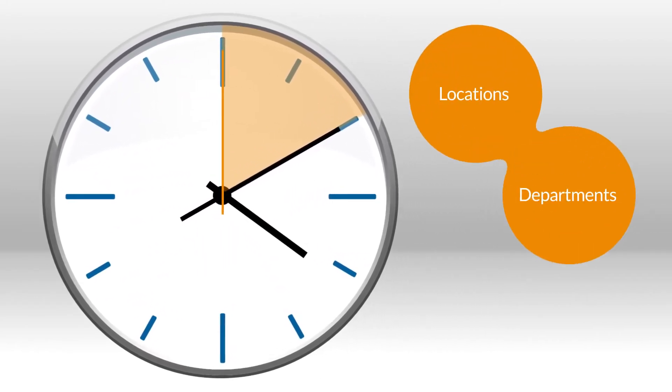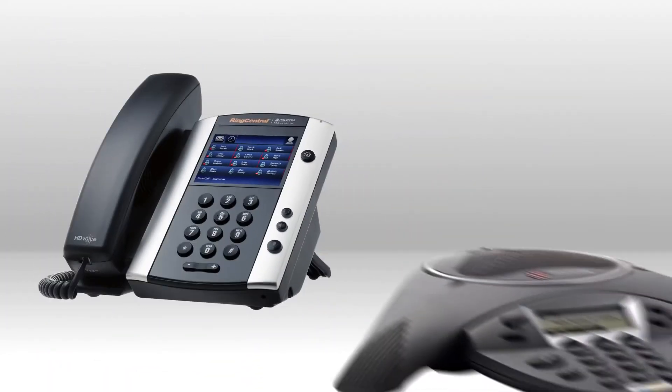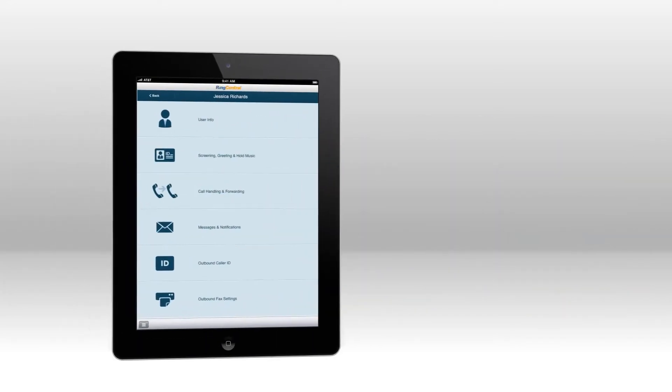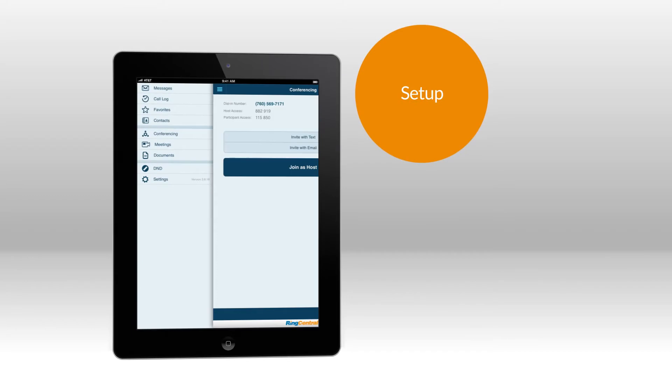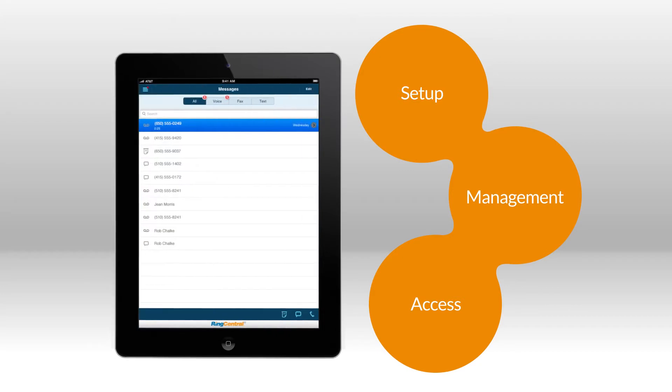Add locations, departments, and users also in just minutes. Desk and conference phones arrive plug-and-ring ready — all you need is an internet connection. RingCentral is also the first to deliver complete setup, management, and access of your entire phone system from your smartphone or tablet with the RingCentral mobile app.